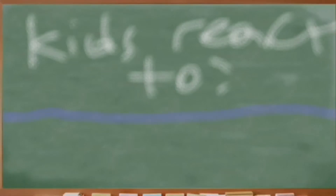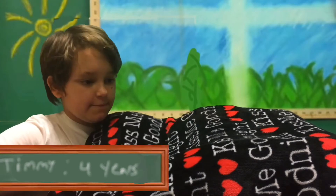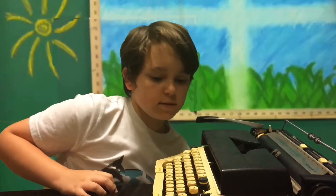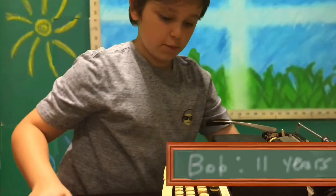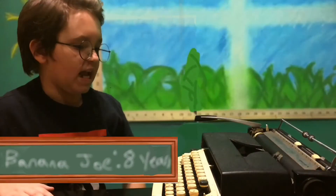Kids, we get to technology. This episode: Typewriter. Now can you take off the blanket? Okay. Whoa! This is ancient technology. Oh, cool. Is this one of those typewriters? Yeah! I've only seen them in movies.